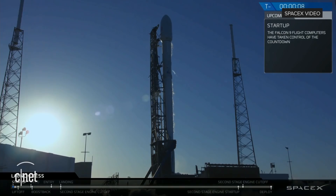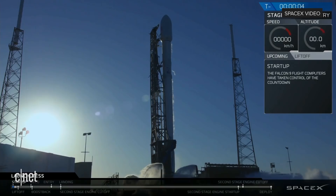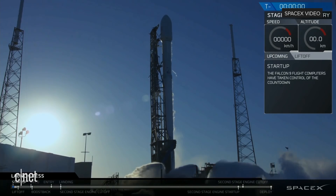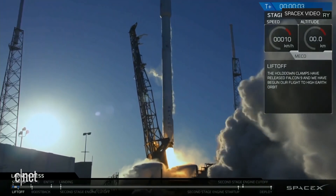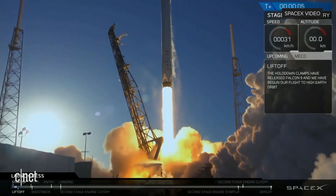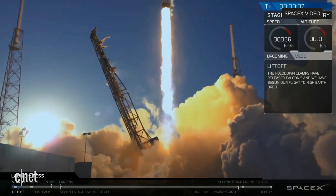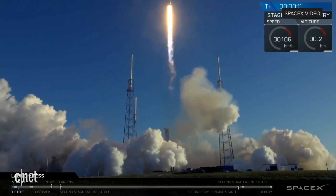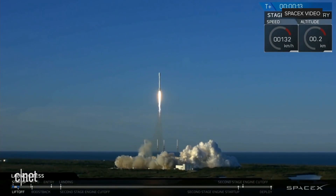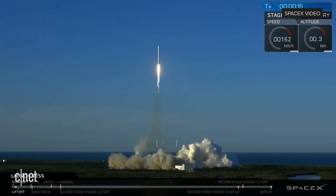10, 9, 8, 7, 6, 5, 4, 3, 2, 1. Ignition. Go.